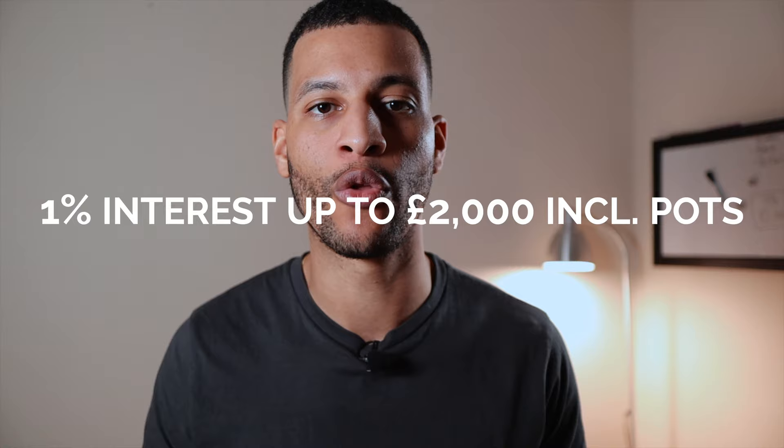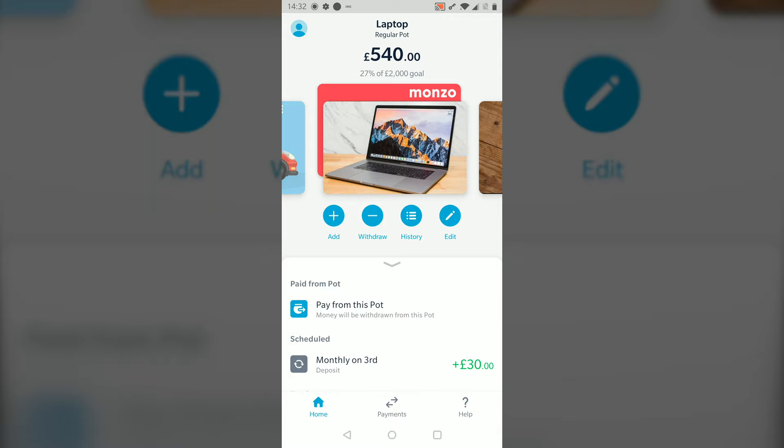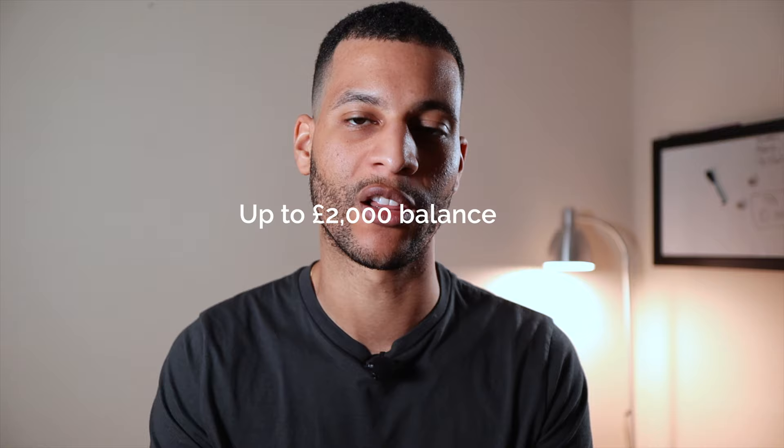Feature number two means that you'll earn 1% interest on all the money in your account. One of my main annoyances with Monzo's free account is that you don't earn any interest on money sitting in your regular pots. I find it particularly frustrating because pots is one of the best money management features Monzo offers, yet if I want to use them I have to sacrifice earning interest. Subscribing to Plus means you won't have to make that sacrifice anymore, because you'll earn interest on your main balance and on all the money in your regular pots.